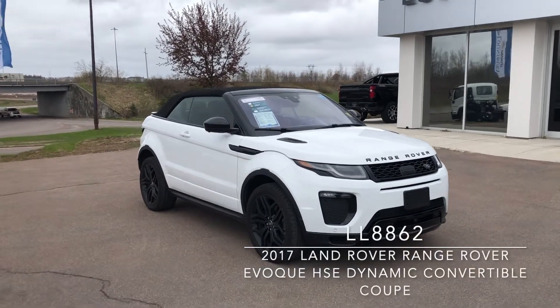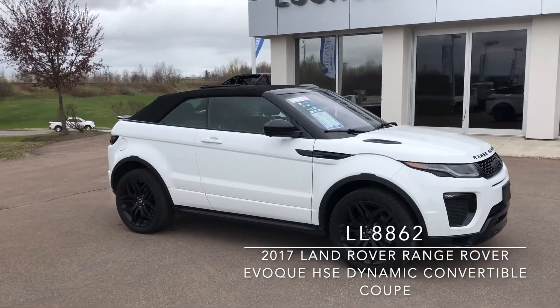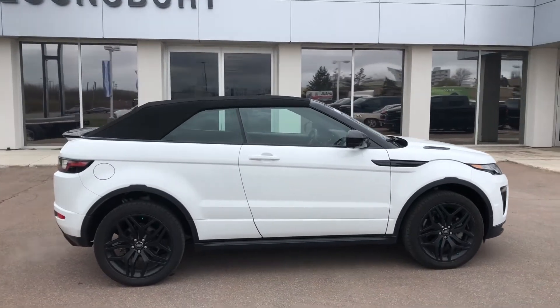This is a 2017 Land Rover Range Rover Evoque HSE Dynamic Convertible in Baltoro Ice Metallic, and it is now available at Lonsbury Chevrolet Moncton for $52,995.